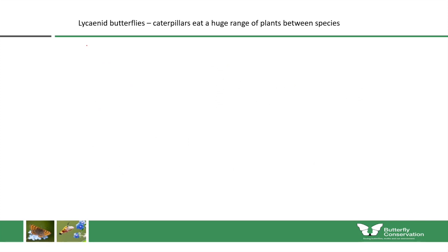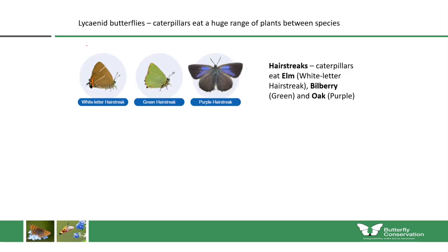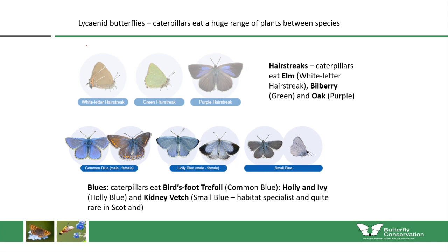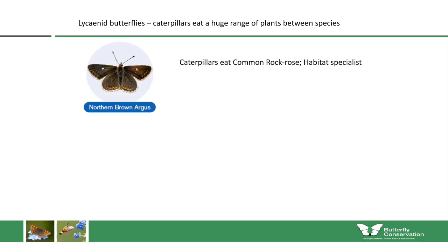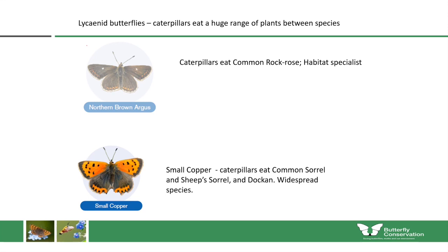The holly blue is mostly associated with holly and ivy, and in Scotland the small blue is quite rare and a habitat specialist, so the one we can keep in is the common blue. The Northern Brown Argus is a habitat specialist unlikely to appear in most urban meadows. We'll keep in the small copper — a fairly widespread butterfly whose caterpillars eat common sorrel, sheep sorrel and dock. With the skipper butterflies, the dingy skipper and chequered skipper are rare and localised; the Essex skipper is quite rare in Scotland, leaving us with small and large skipper.